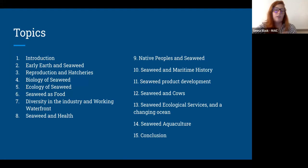These are the topics outlined in the book: an introduction to get you settled in, then early earth and seaweed — seaweed is really important to how the world works now in that we have oxygen in our atmosphere. We talk about reproduction and hatcheries, then the ecology of seaweed — what seaweed does in the larger system it's part of. Quick spoiler: in this section we do talk about lumpfish, which are my favorite, and there's really cute video of lumpfish. So if you're here for nothing else, please make sure you come back for lumpfish video.